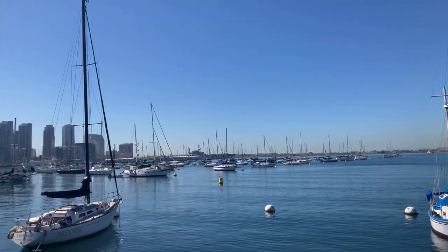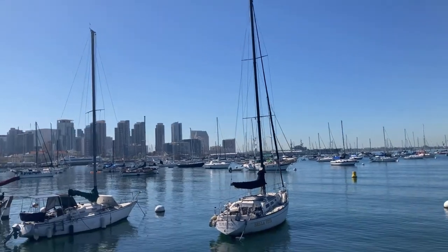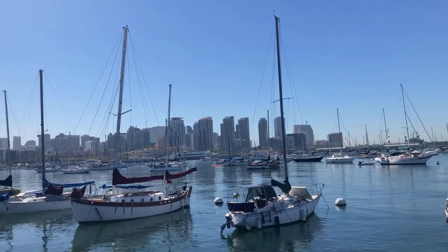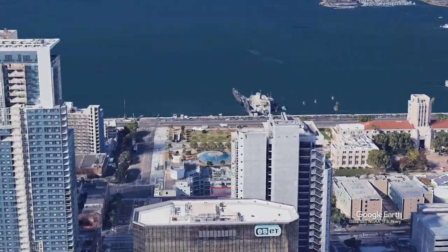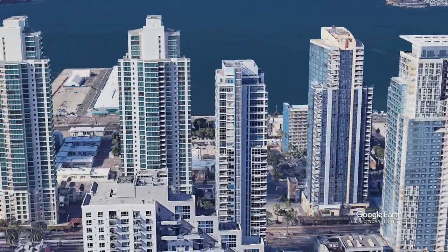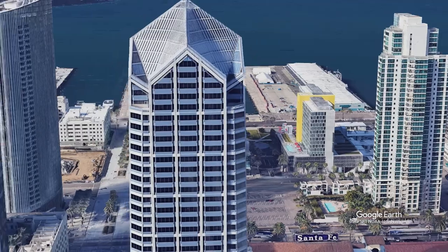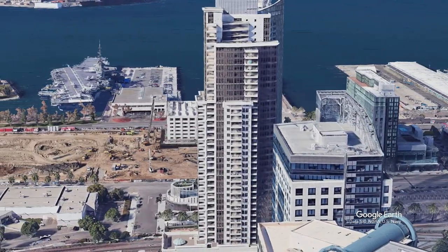I still wasn't that close, as the Midway is back here. Time to get walking! I walked along the Embarcadero for about two kilometers, a lovely waterfront area with cruise ship docks and the Maritime Museum. And then there, looming large, was the Midway.